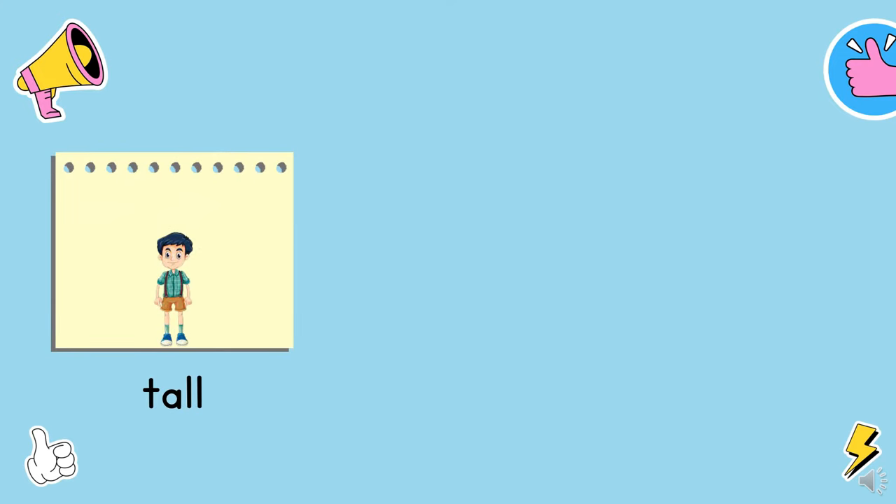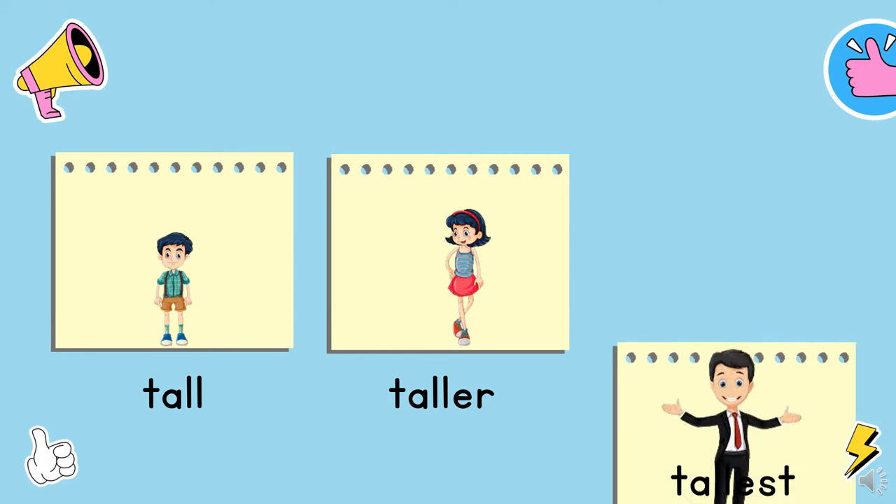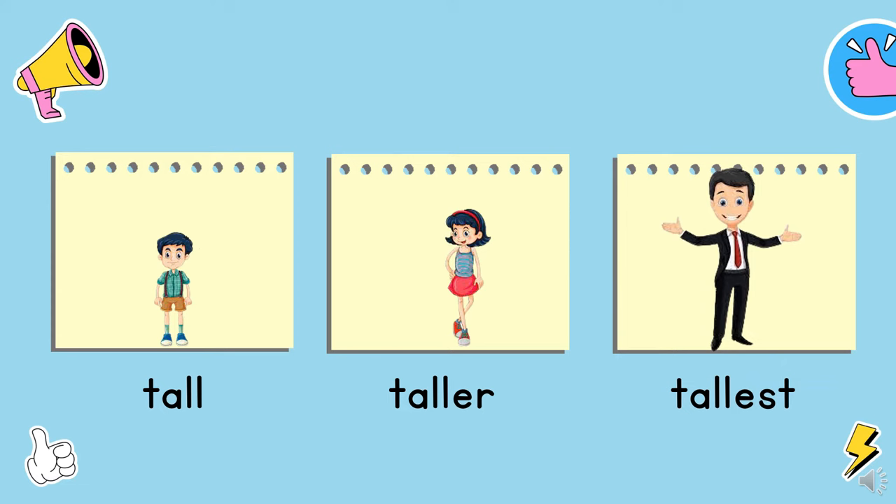He is a boy. This boy is tall. She is a girl. This girl is taller than the boy. And he is a man. This man is the tallest.